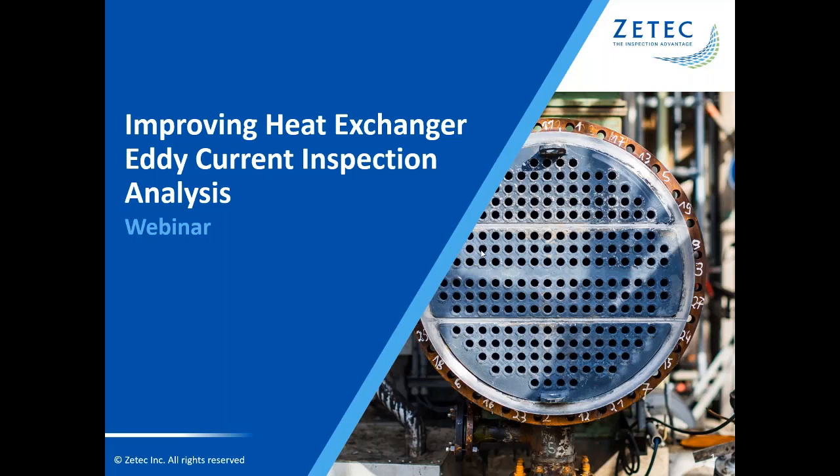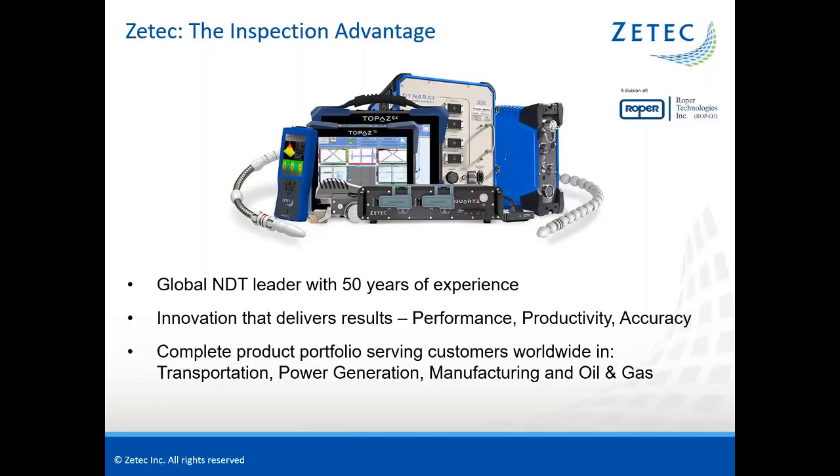Before we begin, I'd like to give a quick overview of ZTECH. ZTECH is a global leader in NDT. For 50 years, we've advanced the science and standards in both ultrasonic and eddy current technologies, setting new heights in inspection performance, productivity, and predictability. ZTECH's proven expertise and complete product portfolio serve the inspection needs of customers worldwide in transportation, power generation, manufacturing, and oil and gas. ZTECH is a subsidiary of Roper Technologies.